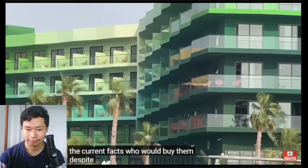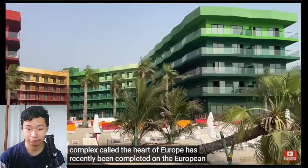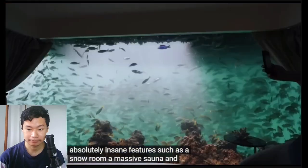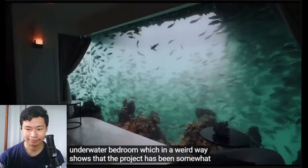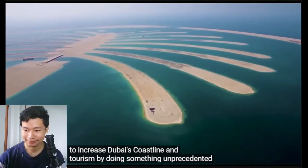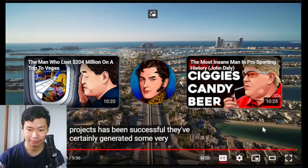Despite these limitations, a luxury hotel complex called the Heart of Europe has recently been completed on the European islands in the World, featuring insane amenities such as a snow room, a massive sauna, and an underwater bedroom — which in a weird way shows that the project has been somewhat successful. The point of the islands was to increase Dubai's coastline and tourism by doing something unprecedented, and while only one of the four mega projects has been truly successful, they've certainly generated some very interesting discussion.